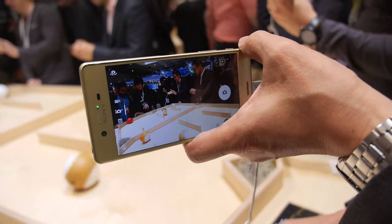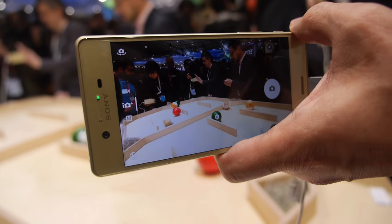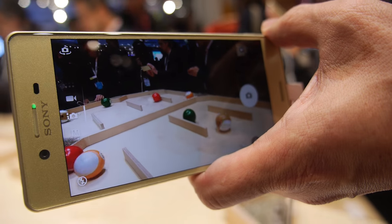Other brands use the Sony image sensor. It's similar, but in the case of Sony mobile, it's a customized sensor.